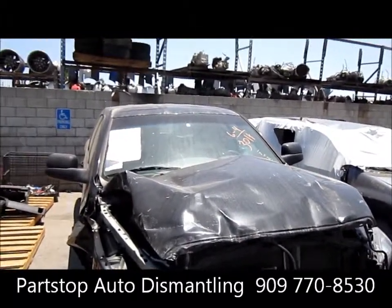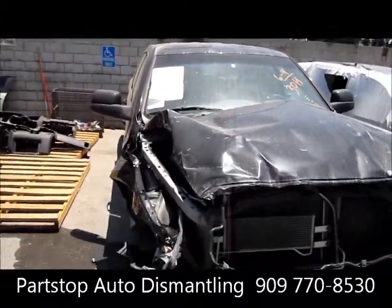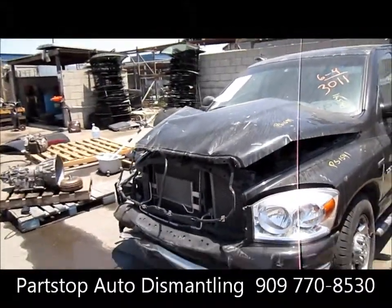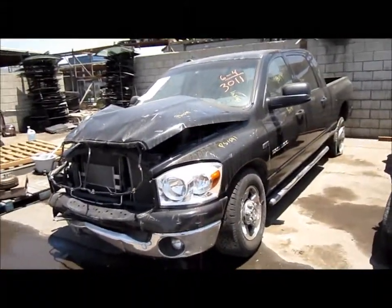This car did start and was electrically tested. It does have 53,000 miles on the vehicle. As you can tell, this car was hit in the front. It's got four doors, a bed, and a rear end.